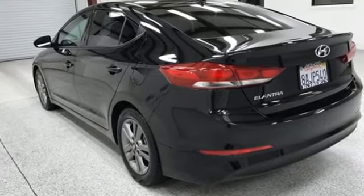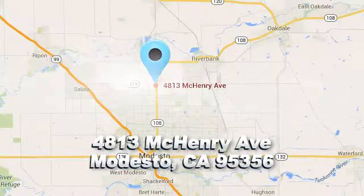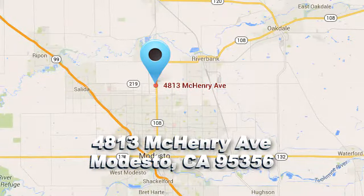Hurry in today for a test drive. Roberts Auto Sales — there's a reason why so many of our customers keep coming back. We're conveniently located at 4813 McHenry Avenue in Modesto, California.